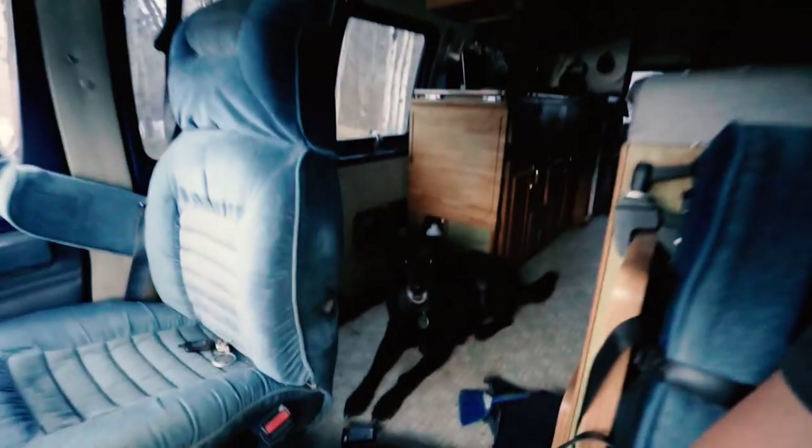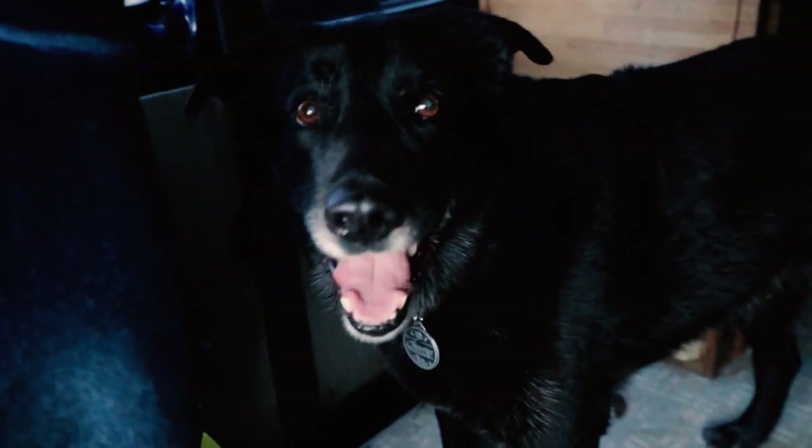I'm just going to make some dinner. Champ wants to go outside real bad. Tonight for dinner we're having Champ's favorite food in the whole wide world — pizza.